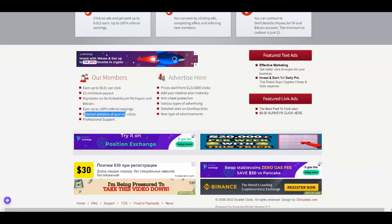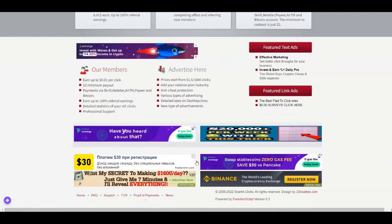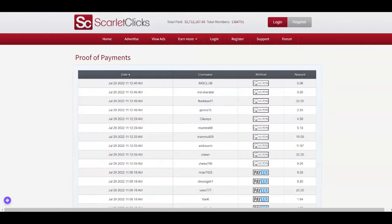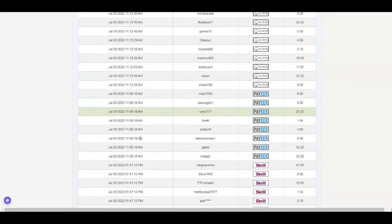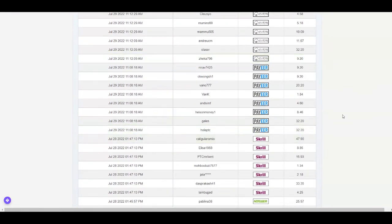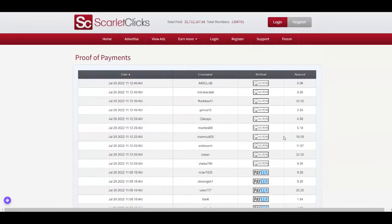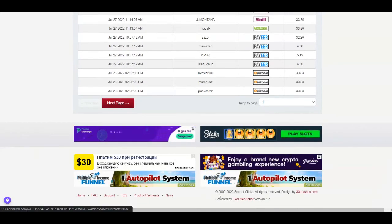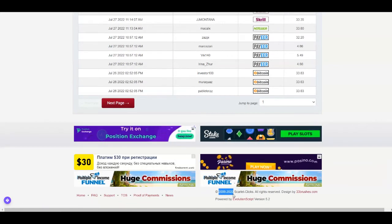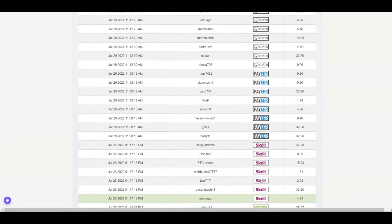They offer detailed statistics of your referral clicks and professional support. Check the proof of payment section — you can see people from all around the world getting paid through their preferred payment method, making decent amounts like $32, $48 and more. Scarlet Clicks has been around since 2009, which shows once again how legitimate this platform is.